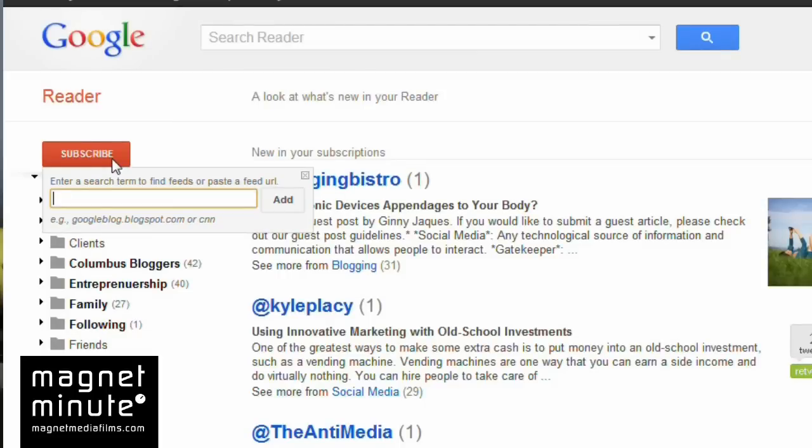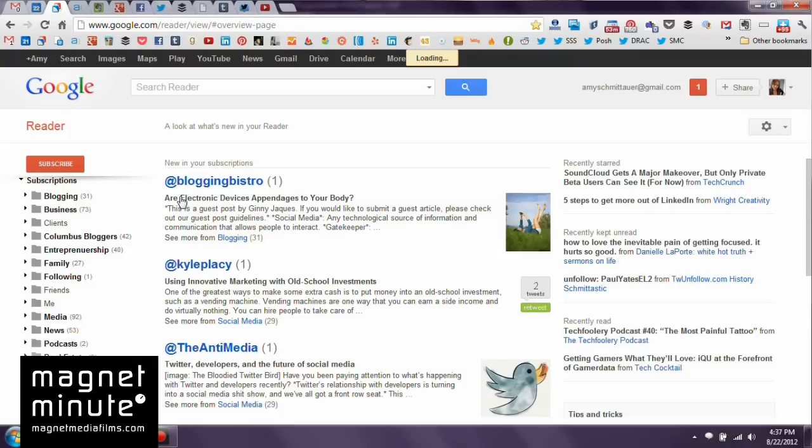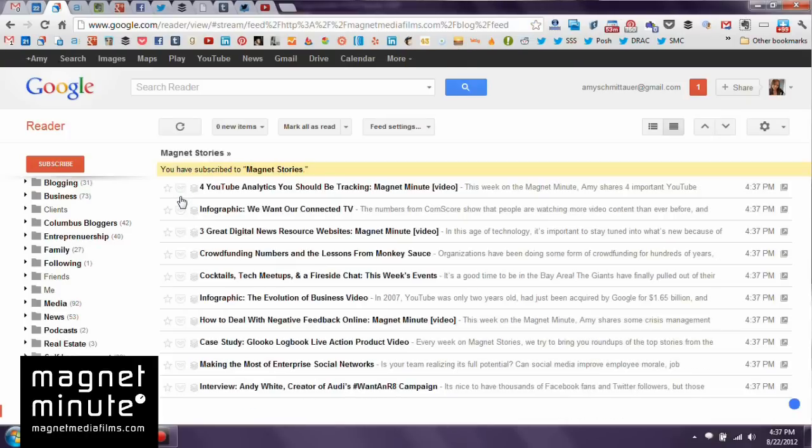To import a new website or blog into your RSS reader, just click the subscribe button and import the RSS web address for that site. You'll know if it works right away because it usually will show you the last 10 posts that were posted to the site. And then all you have to do is come back and check throughout the day, or whenever you like to read the news, to see what the latest is on those websites.